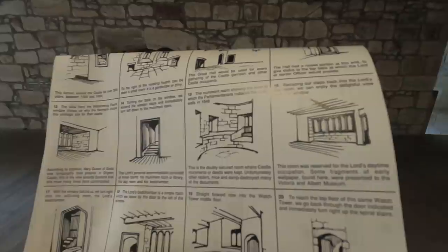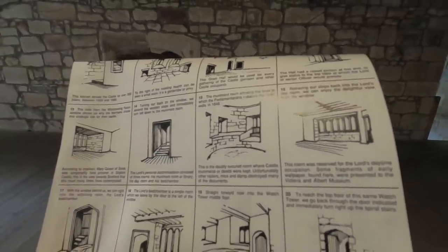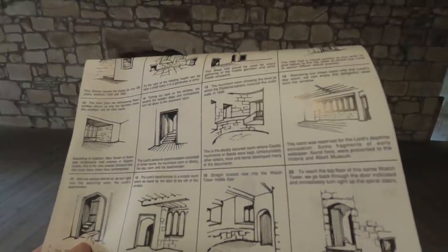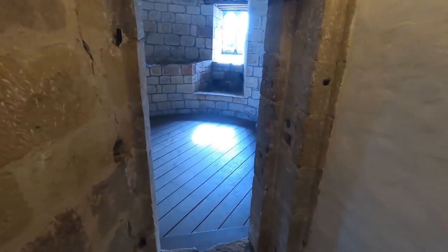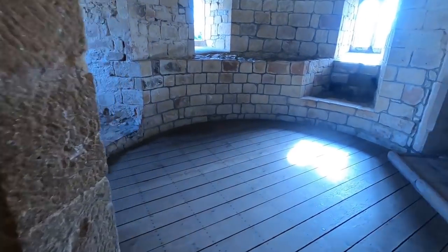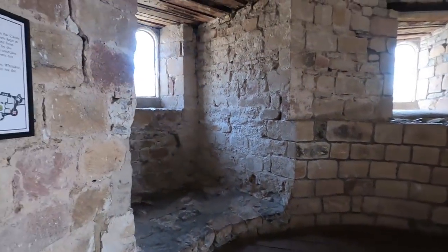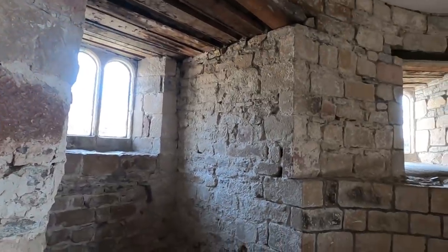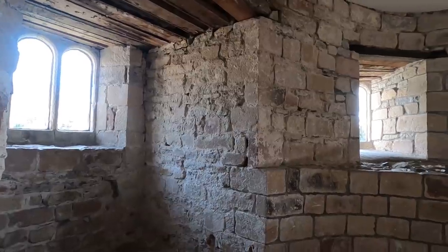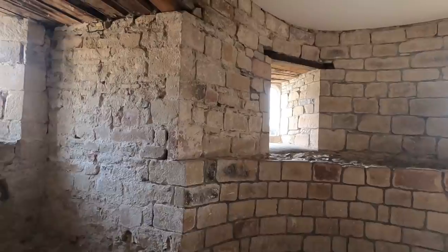It says had one lived, he might have succeeded to the throne of England. The monument room shows the levels to which the Parliamentarians reduced the outer walls; doubly secured, it was where castle monuments or deeds were kept. It's not known for how many centuries the documentary records were kept here, though they were secured from thieves by locks on a strong door and the removal of a second entrance by a spiral staircase from below. Ancient parchments were not protected from damp or from mice.